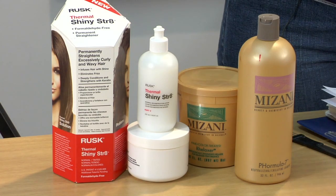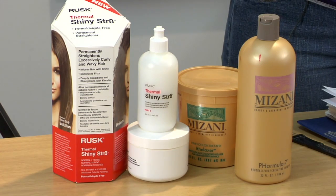Hi, I'm Amelia and I'm here to talk to you about the best permanent hair straightener. Really, the best permanent hair straightener is what's going to be best for your hair type. So if your hair is fine and color treated, you're going to want to get one that's specifically designed for fine and color treated hair. Choose the relaxer that's going to be best for your hair type.